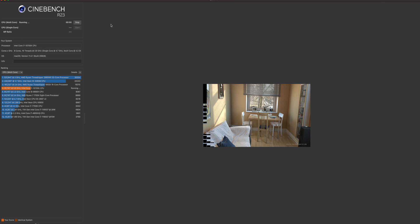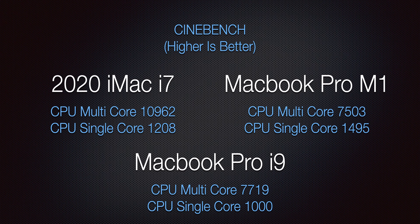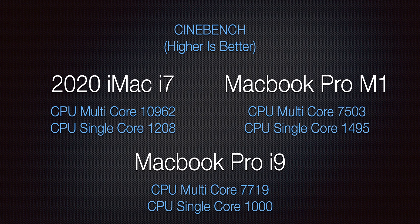Cinebench showed the same kind of results. When you get into multi-core, that's where the Intel processors with hyper-threading come out ahead. The iMac came out at 10,962 for multi-core versus the i9 at around 7700 and the MacBook Pro M1 at around 7500 — still really close. But in single core, the MacBook Pro M1 is almost 1500, the iMac at 1200, and the i9 at around 1000. Higher numbers are better.